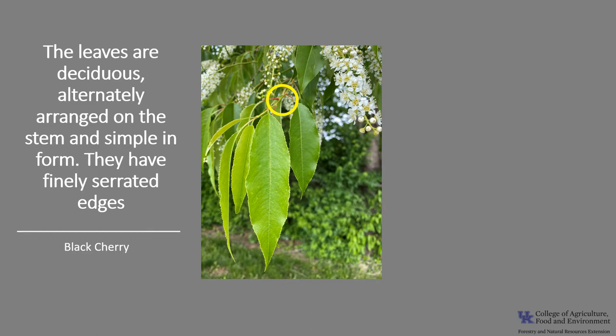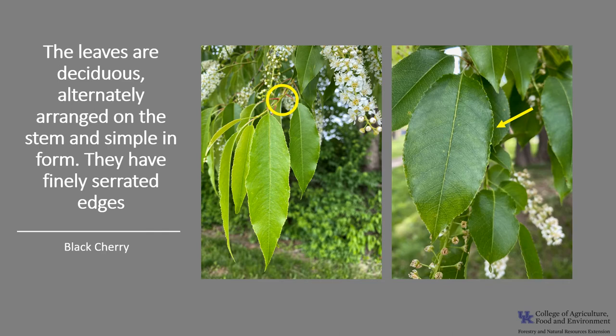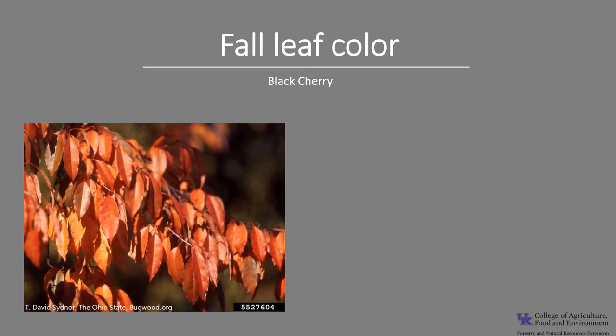The leaves are deciduous, alternately arranged on the stem, and they are simple, which means they're composed of just one blade. The leaf is two to five inches long, and it's oblong to lance-shaped with finely serrated margins. They are dark green and lustrous above and paler below during the growing season.